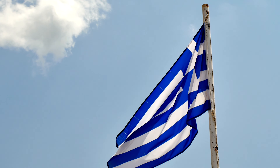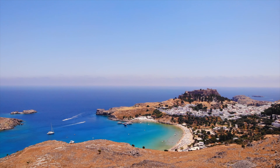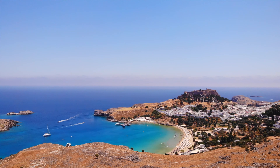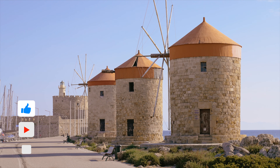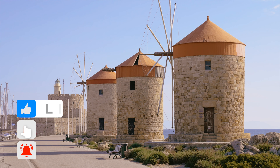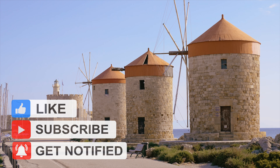That's going to do it for our top things to do in Rhodes. We hope you enjoyed this vlog. If you have questions about traveling to Rhodes, be sure to leave a comment down below. Don't forget to like this video, subscribe to the channel, and hit the bell for notifications to stay up to date with all our latest travel vlogs.